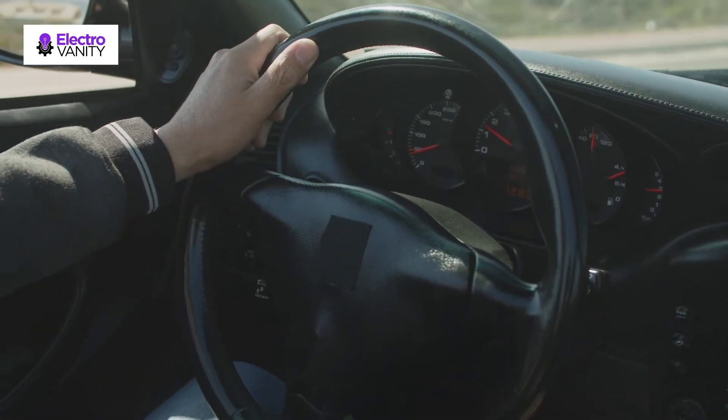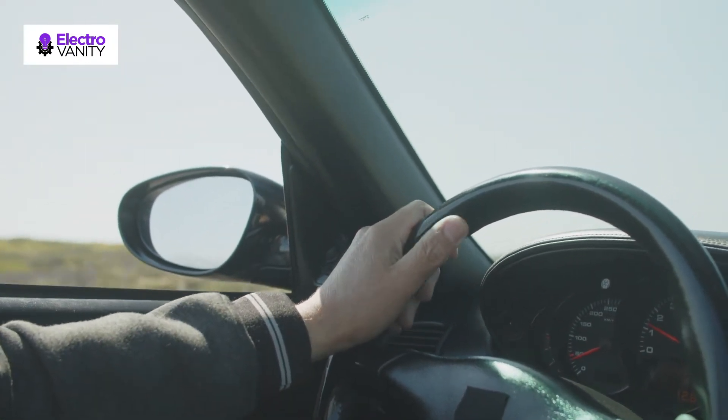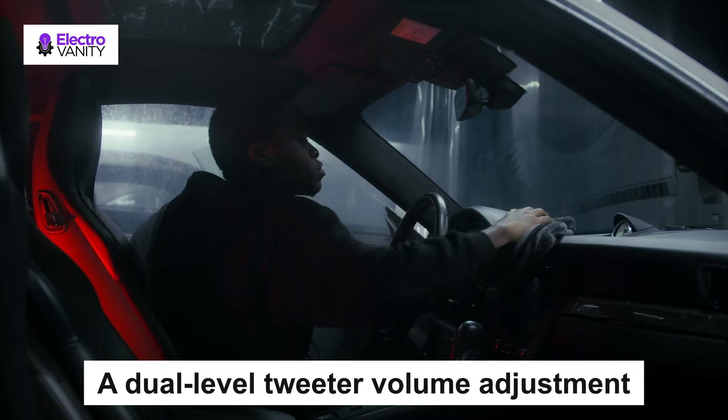The patented i-mount system allows unparalleled flexibility whether you flush or surface mount your component tweeters. A dual-level tweeter volume adjustment helps compensate for less than perfect speaker placement and can even be set to suit your personal listening preference and musical taste.